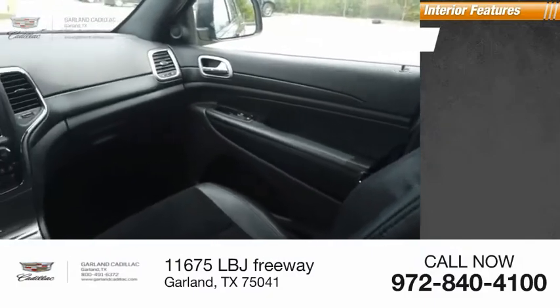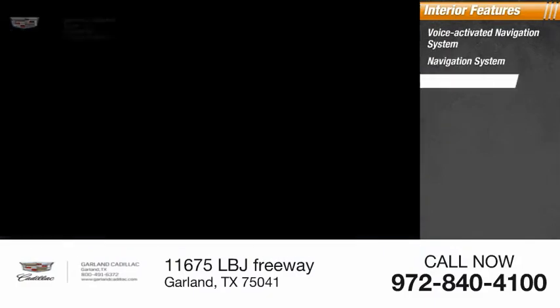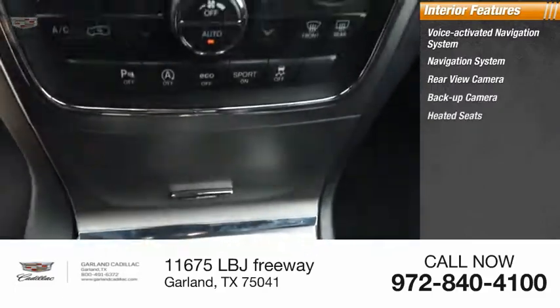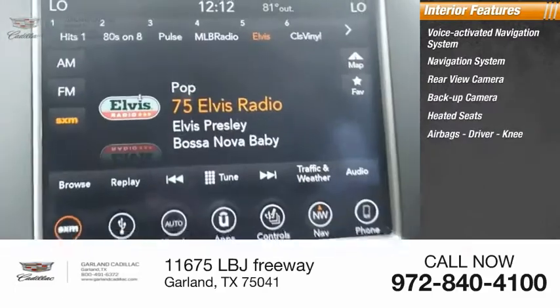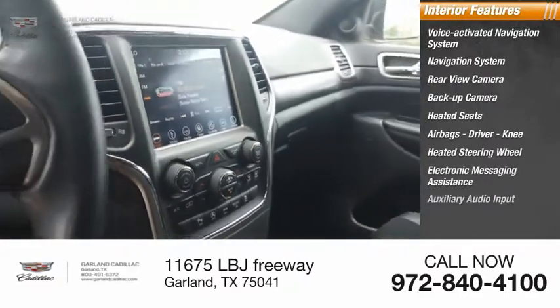Inside you'll find a voice-activated navigation system, rear view camera, backup camera, heated seats, airbags including driver and knee airbags, heated steering wheel, electronic messaging assistance, and auxiliary audio input.